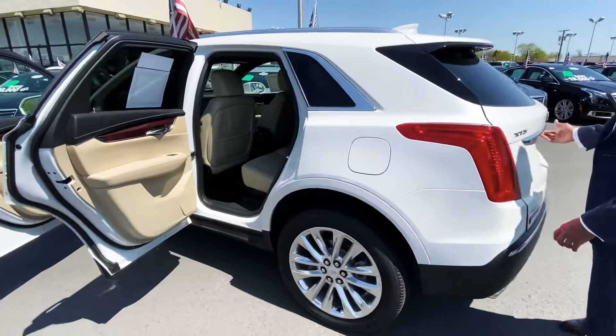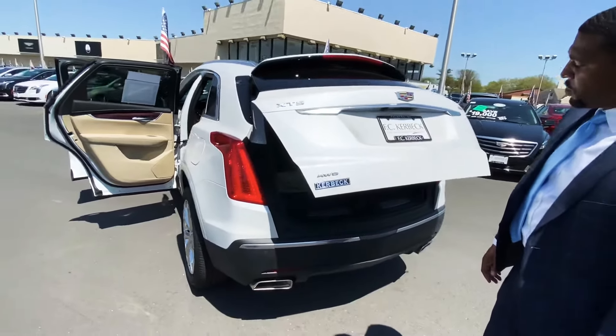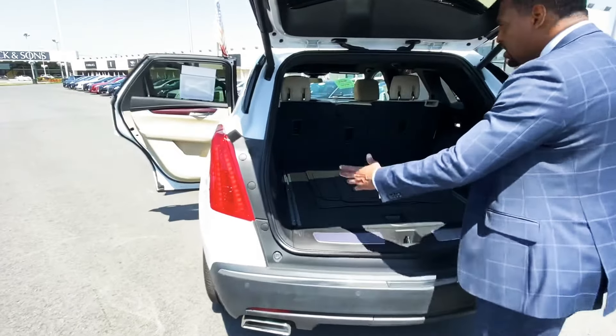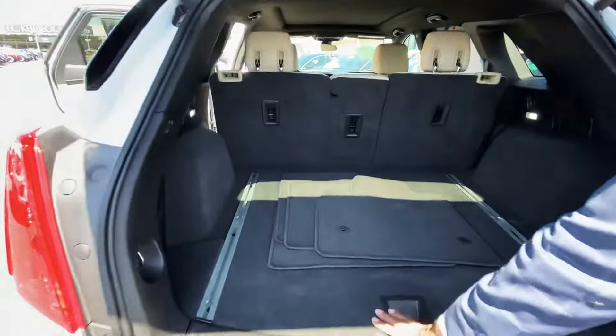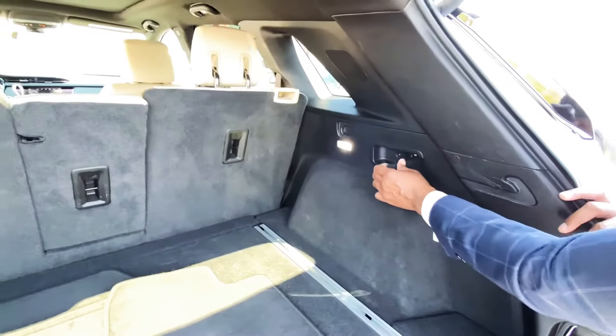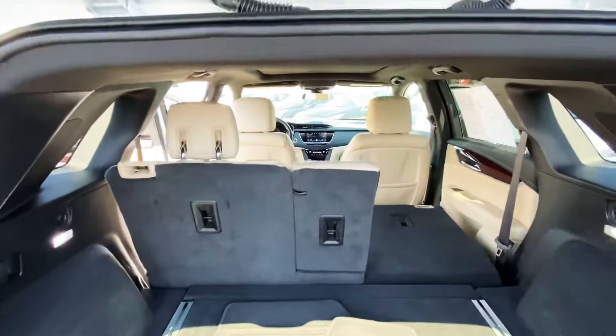Keyless entry, power liftgate, and an all-wheel drive option. There's great space here for any cargo you may need. There's an easy drop handle to drop your seats, and it is a 60-40 split — you can drop that other one as well.